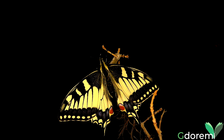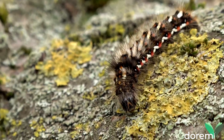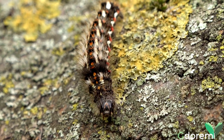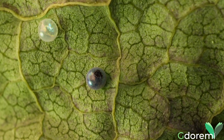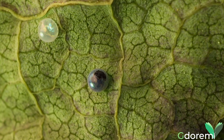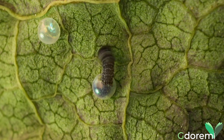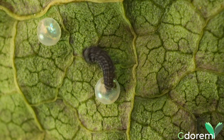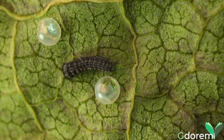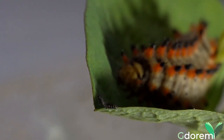Se volessimo fare un paragone con i primati, bisognerebbe immaginare scimmie o esseri umani alti almeno 20 metri. Il loro ciclo vitale è molto interessante ed attraversa quattro fasi. Tutto parte dalle uova. Da questi minuscoli gioielli, dalle molteplici forme e colori a seconda della specie, ha origine la vita nella forma del bruco. Nutrendosi, una larva può tranquillamente superare di 1500 volte la massa iniziale.